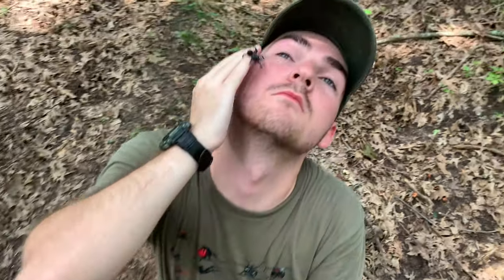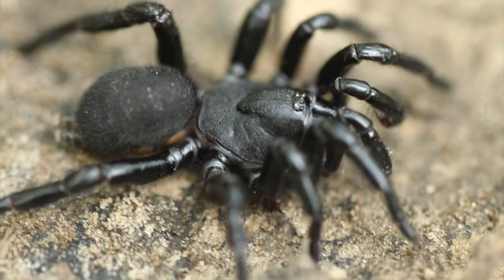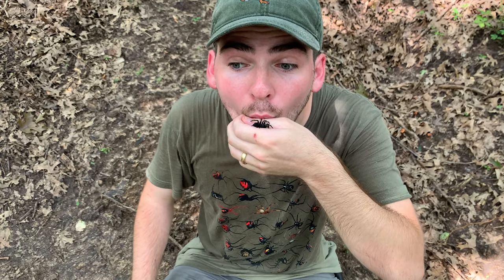Trapdoor spider! What a cute little boy. I got his leg — that counts.